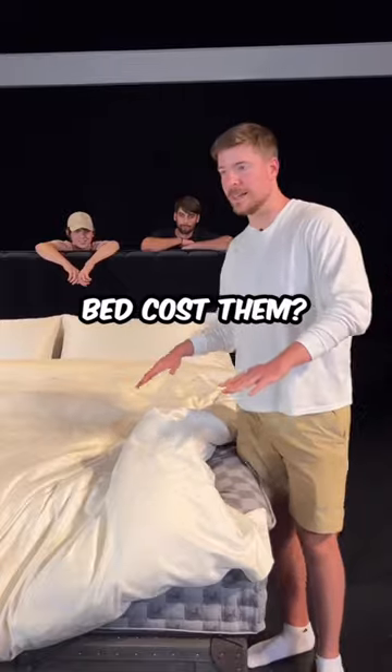And how much, if they wanted to get it, would this bed cost? $700,000. Wow. Yeah. Let's give it a try.